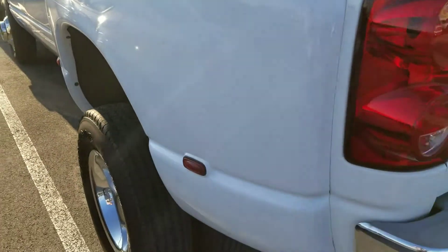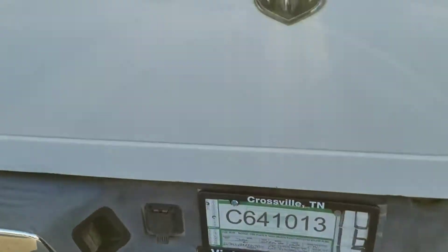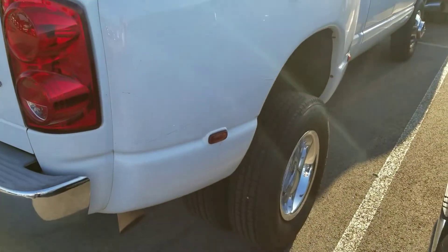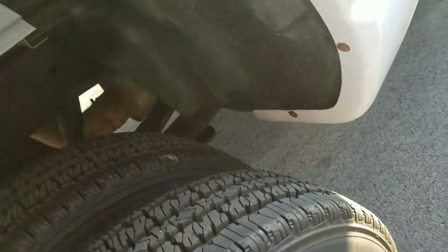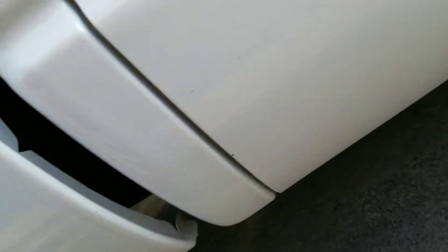I know you mentioned you want to come up here and see it. It does have the tow hitch — ignore this, it's got an old spray-in. It could be set up for the fifth wheel or the gooseneck. There's your passenger fender — it's still on there, no rust. Doing my best to show you what I'm showing you.